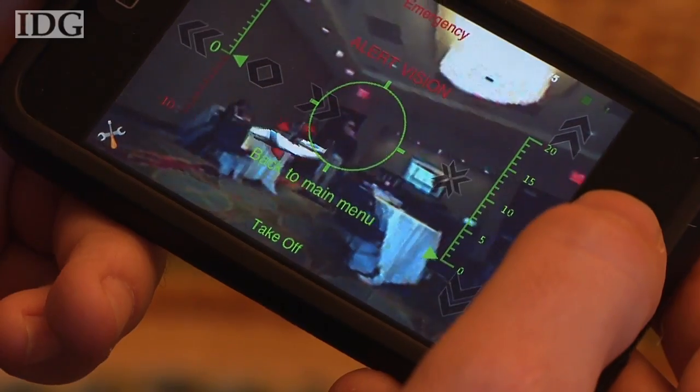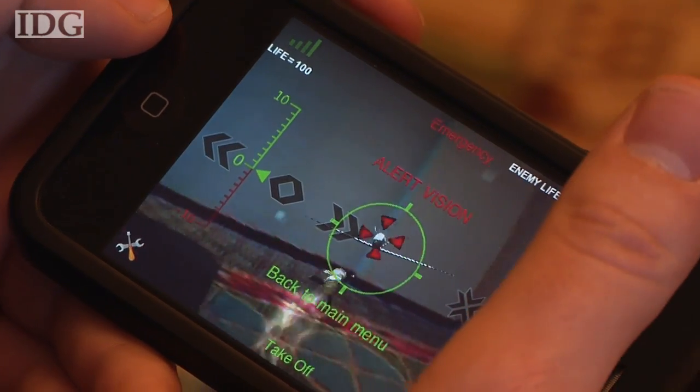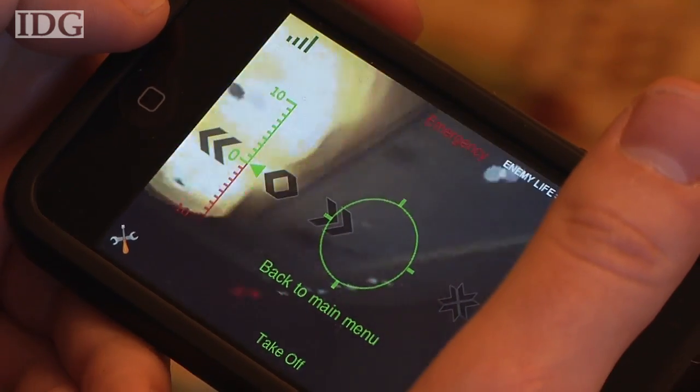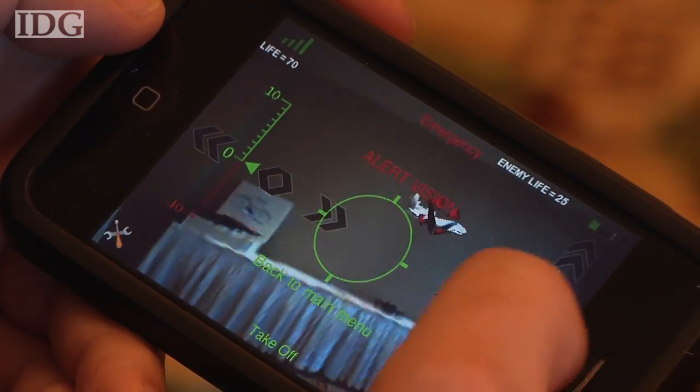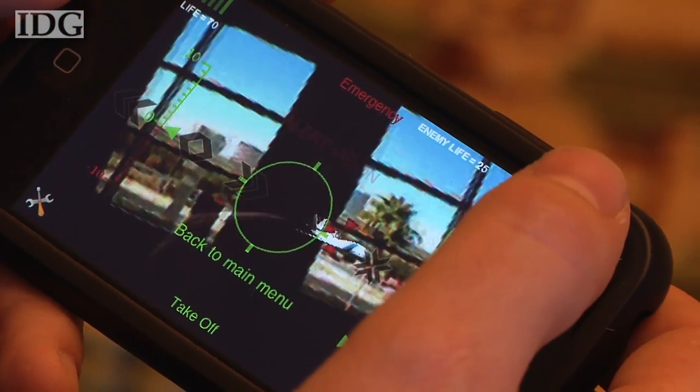The chopper comes with two augmented reality games, one of which pits you against a fighter jet that you need to try and shoot. Augmented reality is when there's computer-generated imagery added to a view of the physical world. The idea is to explore a new field of video games — video games that you do with things, video games that you do outside your computer display.